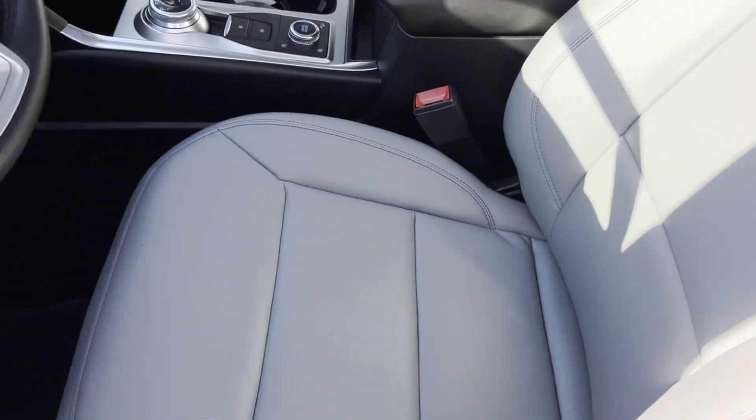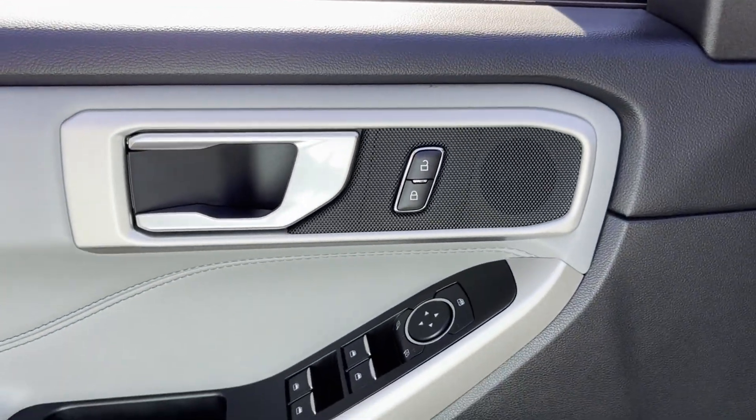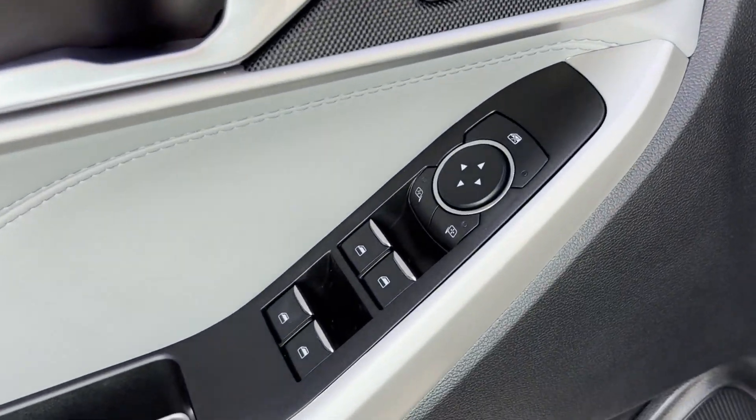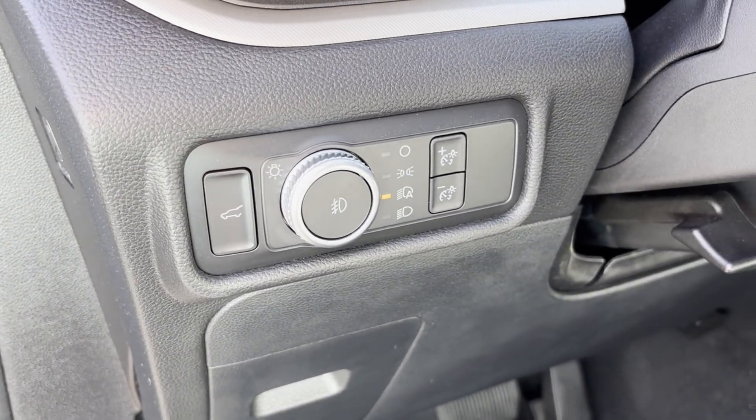Lane departure warning, Wi-Fi hotspot, satellite radio, turbocharged engine, multi-zone air conditioning, four-wheel drive, blind spot monitor, parking aid sensor, and third-row seating.